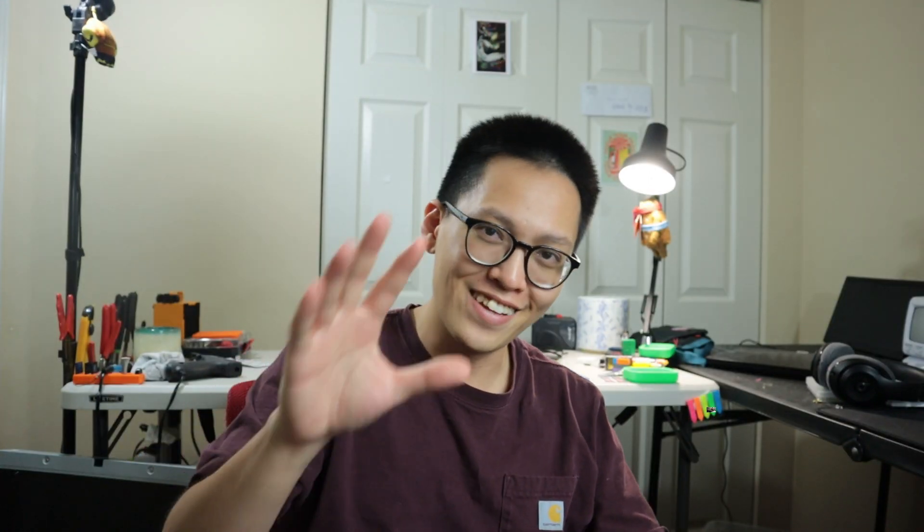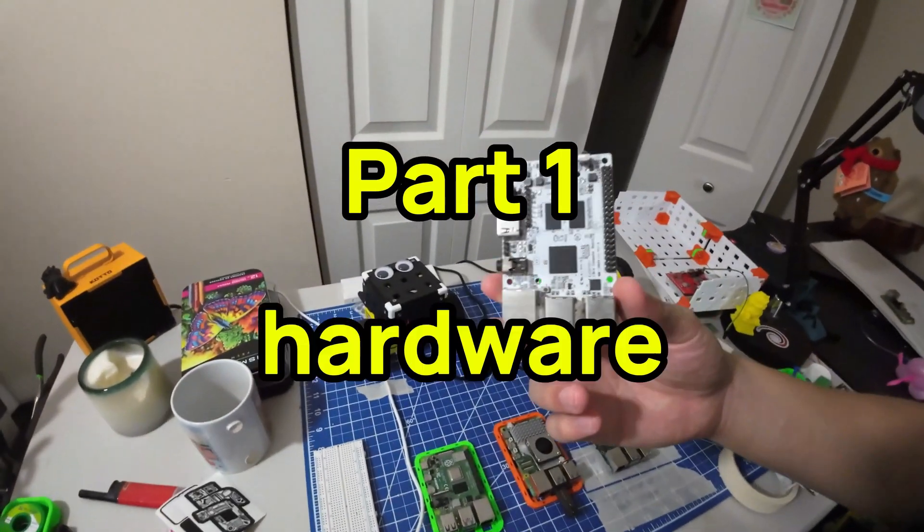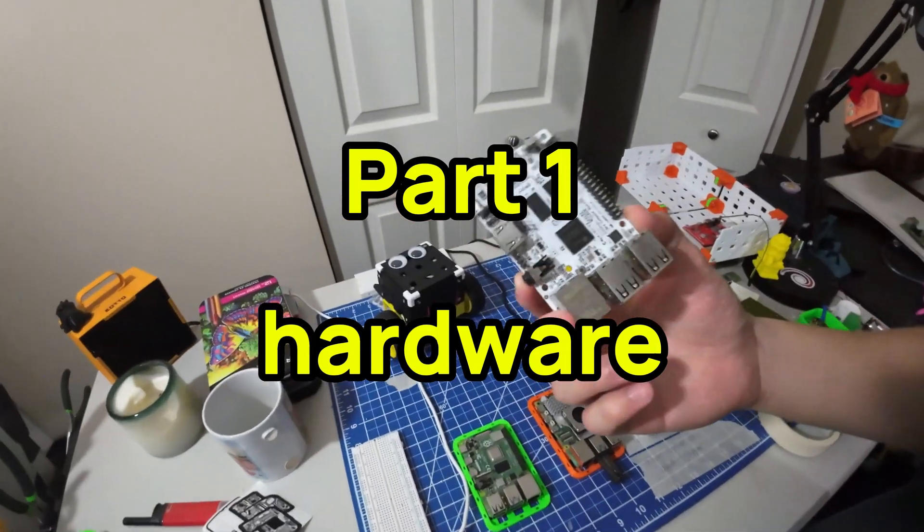So today I'm going to be testing out different open source LLMs on different single-board computers like a Raspberry Pi. We also have this — the Lab Potato. It's a very well-priced but incredibly dumb board.